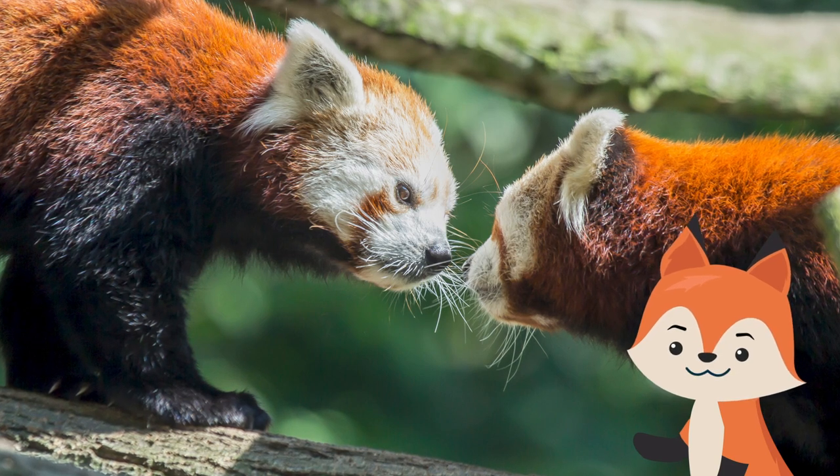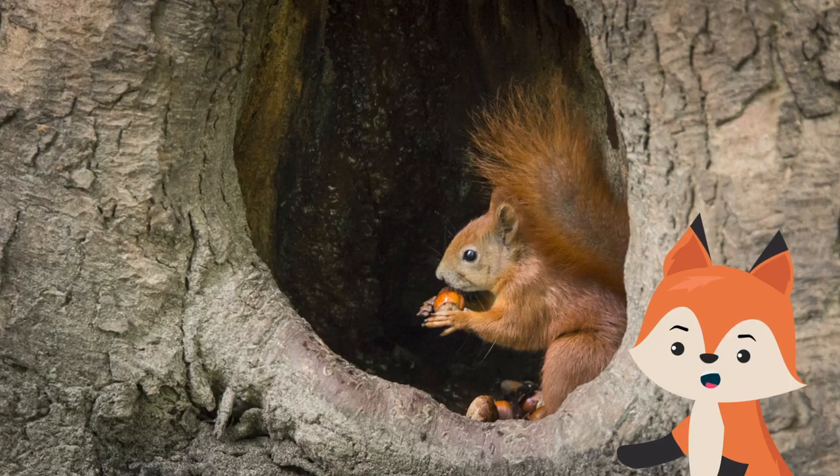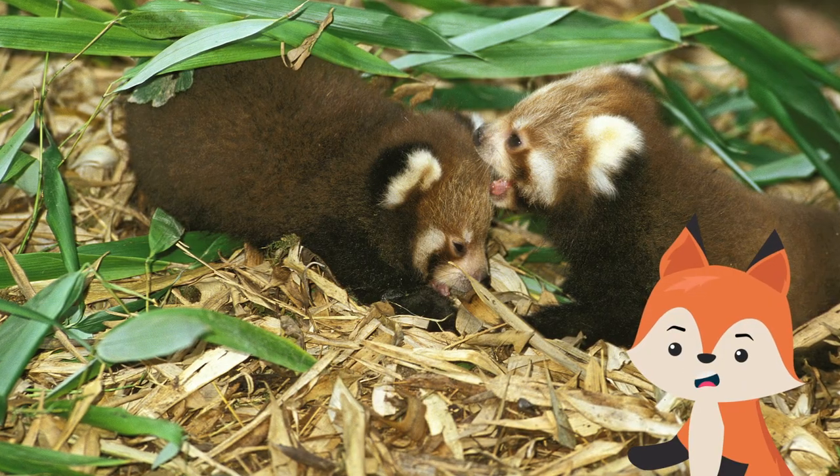The red panda is a nocturnal and generally solitary animal, with the exception of males and females coming together to mate. Before her cubs are born, the female red panda builds a nest in a tree hole, using roots, bamboo leaves, moss, and other soft plant material.